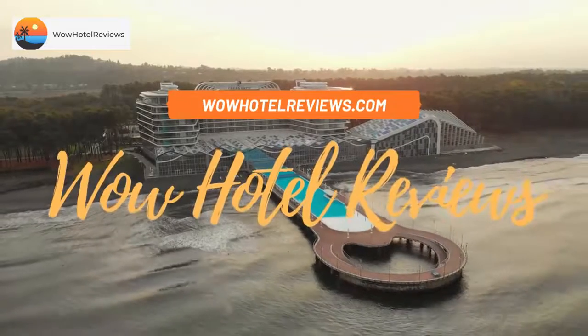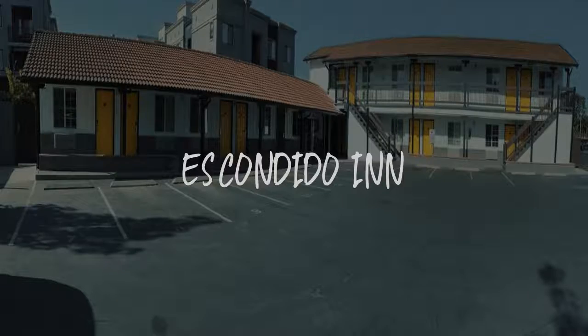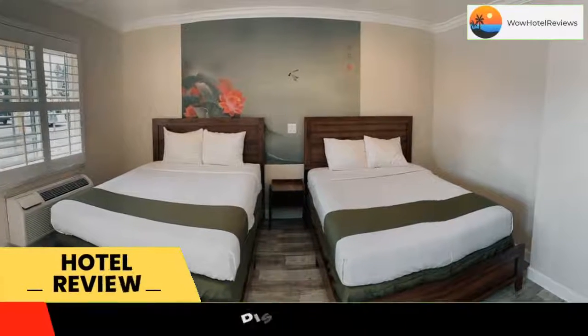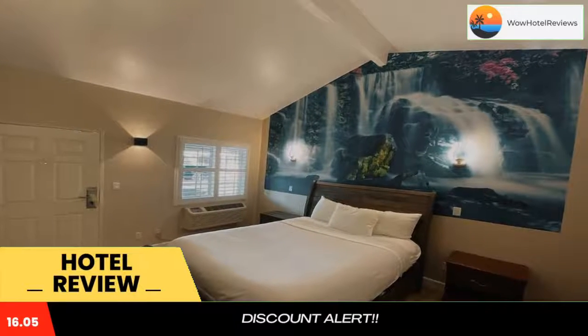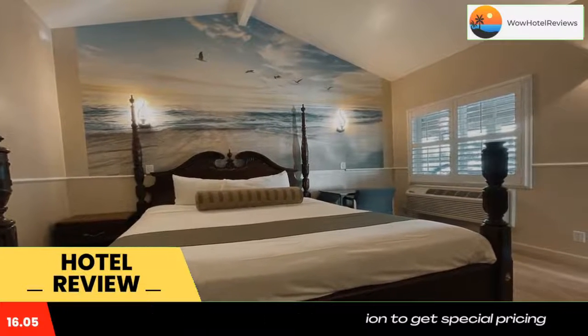Hello guys, welcome to WoW Hotel Reviews. Today I am reviewing Escondido Inn — it's a two-star hotel. Please use our Booking.com link in the description to book the hotel and get special pricing. Some of the most popular facilities are free Wi-Fi and free parking. Located in downtown Escondido, this hotel is just five minutes off I-15 and a 15-minute drive from the San Diego Zoo Safari Park.